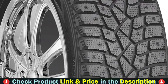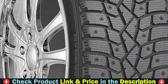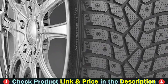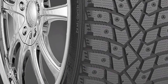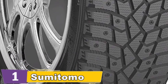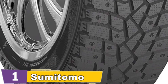Certified with the RMA Three Peak Mountain Snowflake symbol for severe snow performance, the versatile Ice Edge has been specially engineered to meet the needs of users in a variety of winter driving environments. This tire is loaded with design features that specifically target the unique demands of cold weather driving, such as a specially formulated tread compound tuned to superior performance in low temperatures and Sumitomo's unique 3D sipe technology that provides the ultimate bite on snow and ice. Wide and serrated tread channels enhance snow grip and speed evacuation of slush and ice.